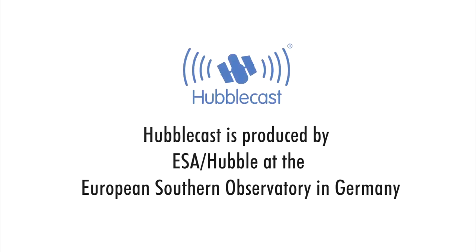Thank you for joining me in this fourth episode of the special series. Next time we'll see how telescopes can study the universe that we can't see with our own eyes. This is Dr. J, signing off for the Hubblecast. Once again, nature has surprised us beyond our wildest imagination. We'll see you next time.